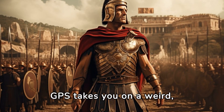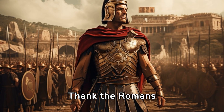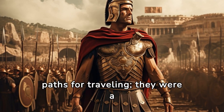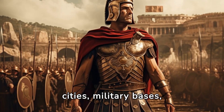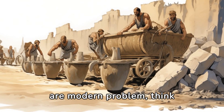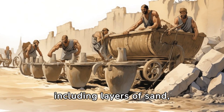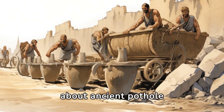Ever wonder why your GPS takes you on a weird, straight path sometimes? Thank the Romans and their obsession with straight roads. These roads were more than just paths for traveling — they were a symbol of Roman power and efficiency, connecting cities, military bases, and trade routes. And if you think potholes are a modern problem, think again. The Romans had it covered with their advanced road-building techniques, including layers of sand, gravel, and paving stones — talk about ancient pothole prevention.